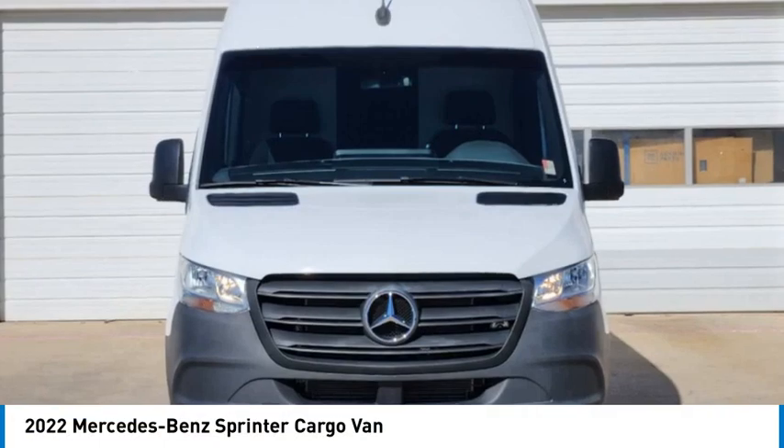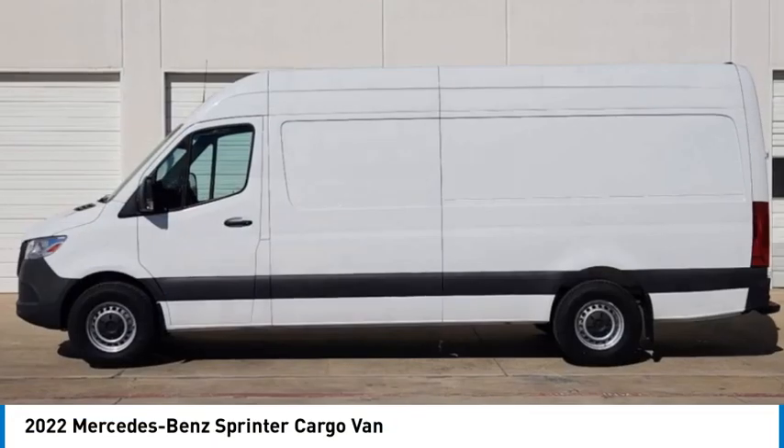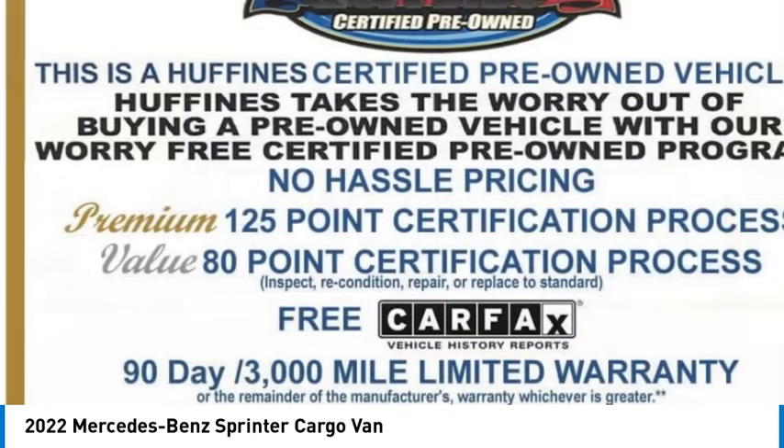Looking for the right vehicle? Check out the 2022 Sprinter. For those with a job to do, look no further. The Mercedes Sprinter is for you.